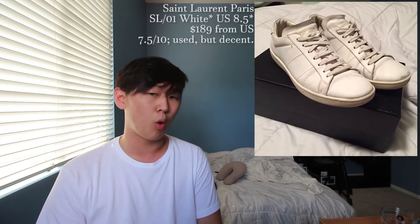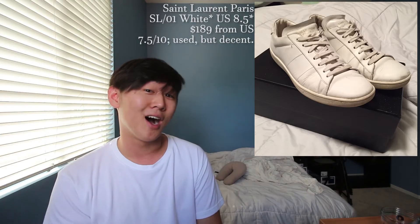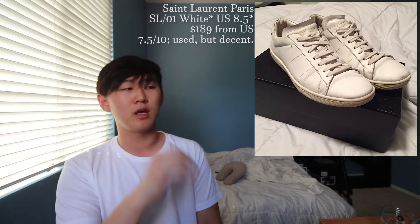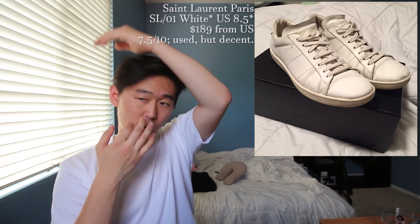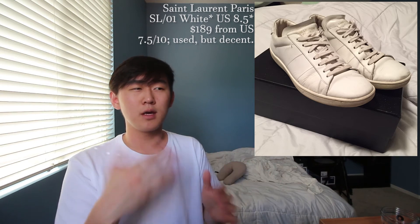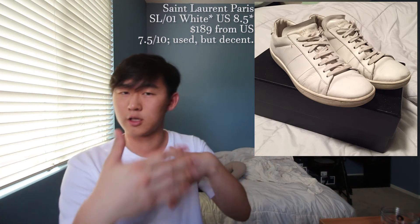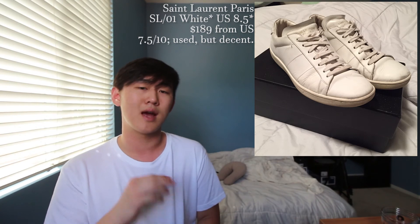Now that bottoms are done, we have shoes. First up is an SL01 white sneaker in a US eight and a half, going to cost you $189 shipping from the US. This is a very simple shoe — in my opinion it's like an upgrade to a Stan Smith. I wouldn't compare it to the Achilles Low by Common Projects because the silhouette is a little wider, which I think makes it more comfortable. I'd give this around a seven and a half to eight out of ten — it's been worn but the leather has no scratches or bruises.